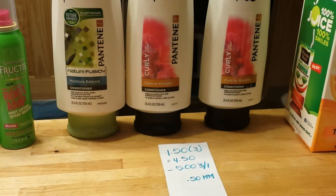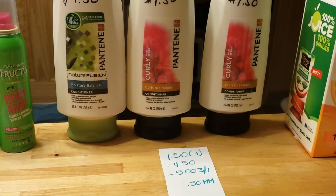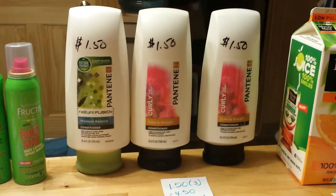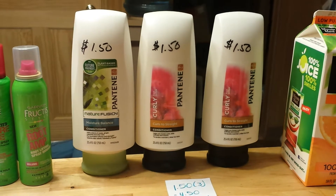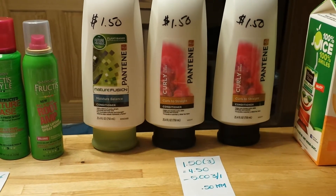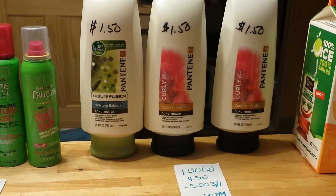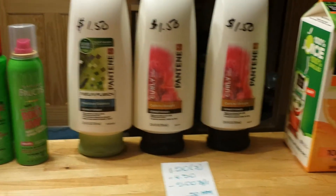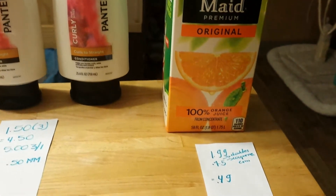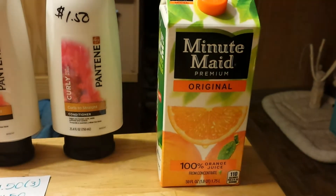I found the Pantene on the clearance section — they are $1.50 each, so I grabbed three for $4.50. We have a $5 coupon from this week's insert, making this a $0.50 moneymaker. I'm going to donate these shampoos to a women's shelter. They're the big ones, 25.4 ounces.